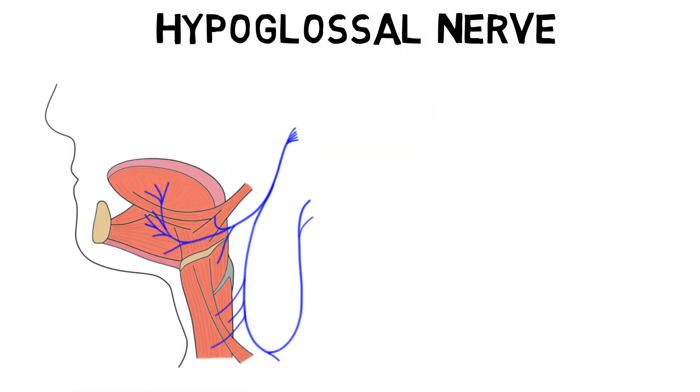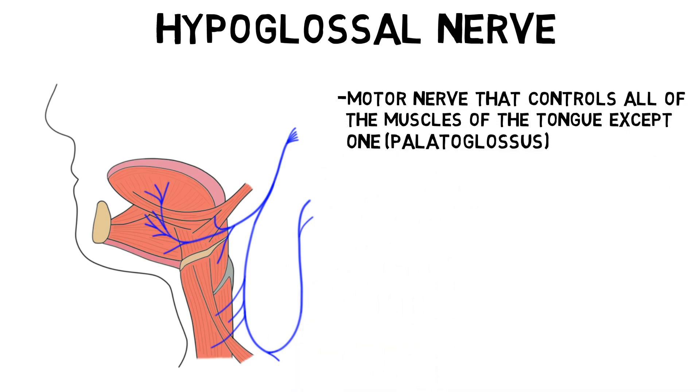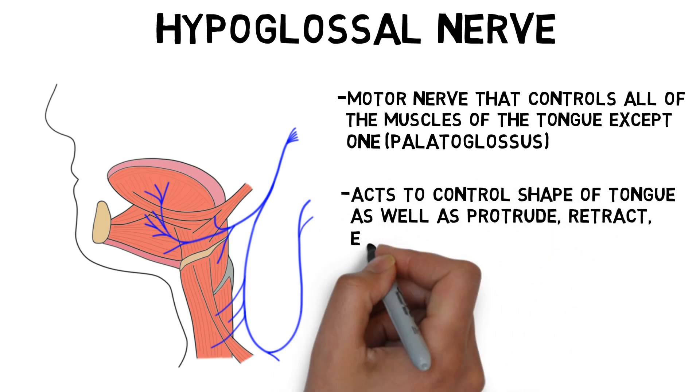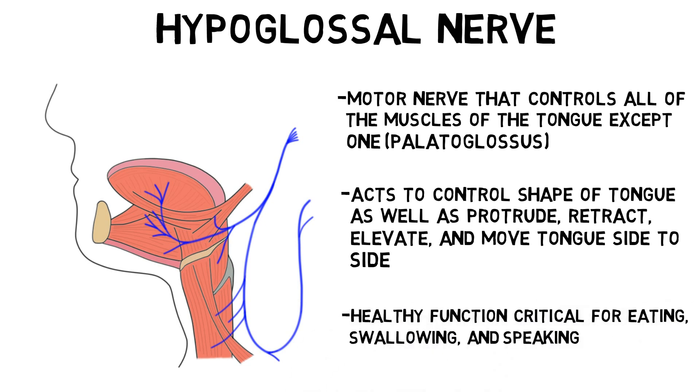The hypoglossal nerve is a motor nerve that controls all of the muscles of the tongue except for one, the palatoglossus, which is controlled by the vagus nerve. The tongue muscles consist of intrinsic muscles, which control the shape of the tongue, and extrinsic muscles, which act to protrude, retract, elevate, and move the tongue side to side. Healthy function of the hypoglossal nerve is thus critical for things like eating, swallowing, and speaking.